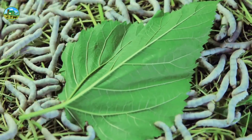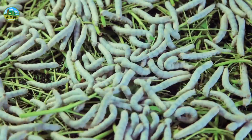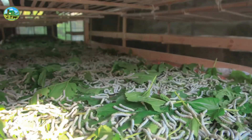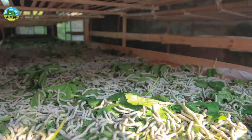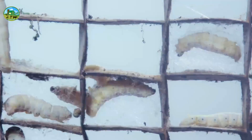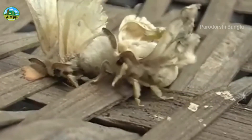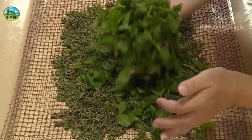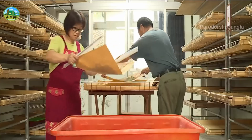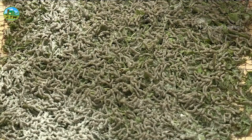Today we will try to tell you how to make the sericulture business profitable and affordable, as well as its advantages and disadvantages. The cultivation of silkworms to produce silk yarn is called sericulture. It is one of the oldest industries, through which silk thread is extracted from the cocoons of silkworms. Silk cultivation primarily requires moth eggs, mulberry leaves as raw material, and special care.